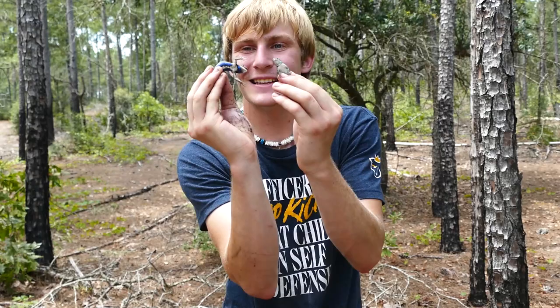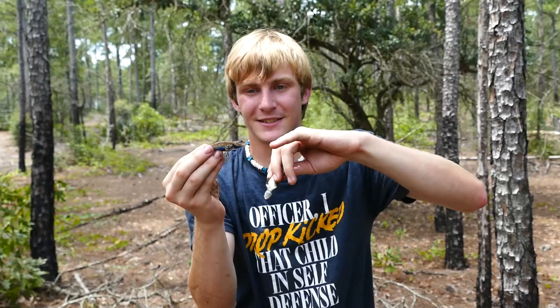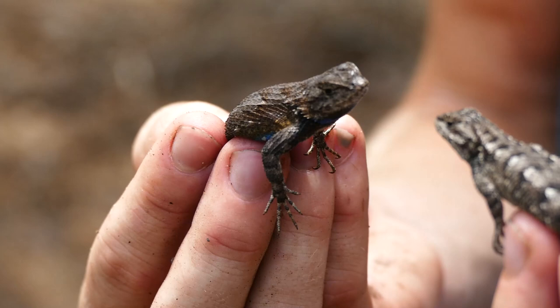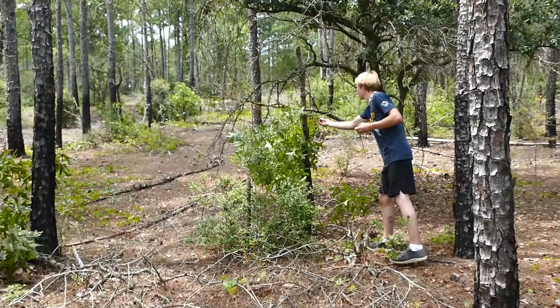I thought it was a racer runner. But you can see the males are a bit more aggressive. Watch, I'll let him bite me. They do have a pretty hard bite compared to other animals. Look at that — a male and a female Eastern fence lizard. There you go, bud. Look how camo that lizard is.